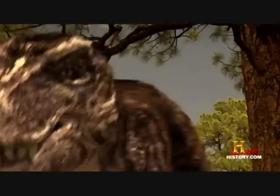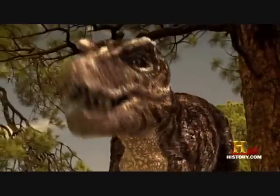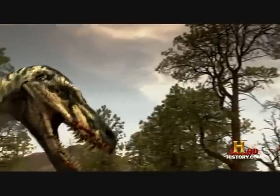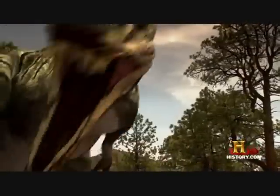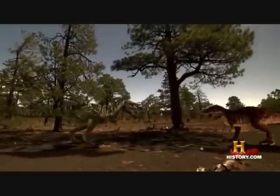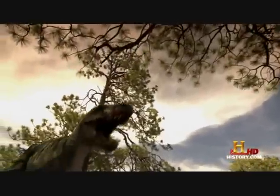But instincts tell it to stand its ground. It roars as loud as it can — this is basically a cry for help. It hopes that mom and dad are near enough to hear this. The Nanotyrannus knows that the young T-Rex has just sounded an alarm. He's got to end this battle and get out of there quick. He leans in and decides to go for a full frontal attack.